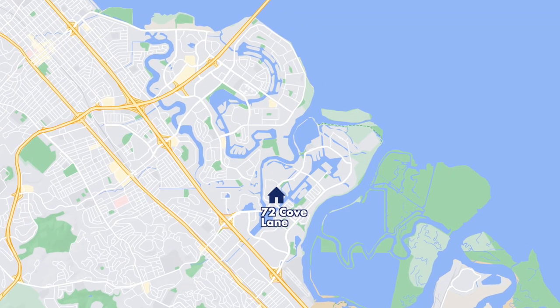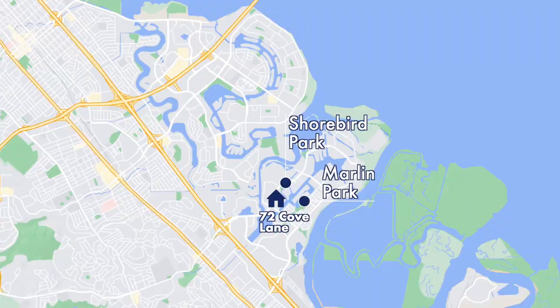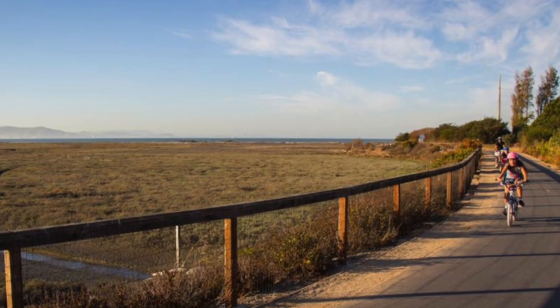You're close to great parks like Shorebird Park and Marlin Park, where you can relax, play tennis, and have a picnic with family and friends. And a short walk to Radio Point provides startlingly beautiful views of the entire Bay.